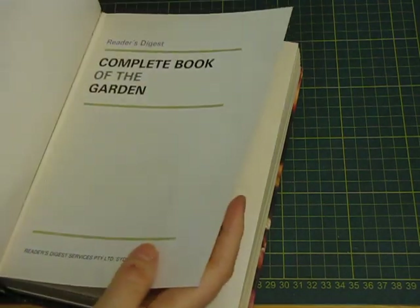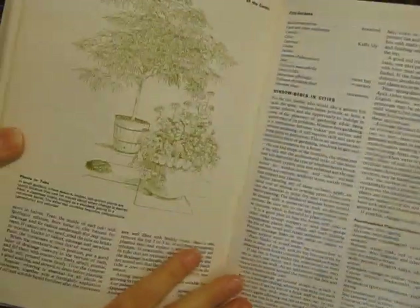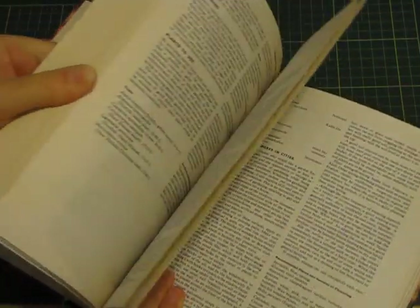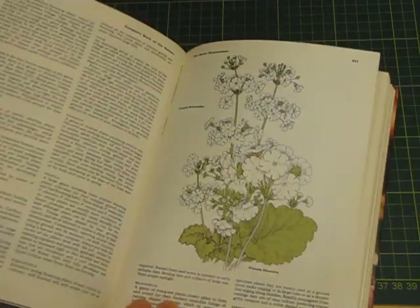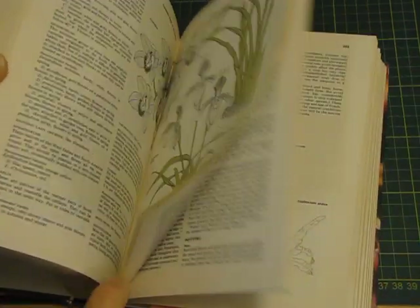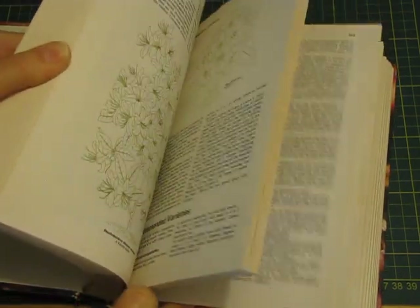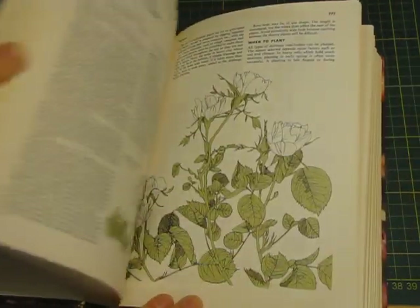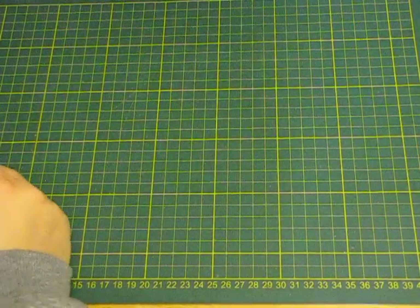Reader's Digest Complete Book of the Garden, 1973. I like this because it's matte and it's just got green illustrations which I quite like. It's almost like the other Reader's Digest ones you get with similar pictures, just not colored other than green and white. A lot of good pages to make some envelopes and stuff out of as well.